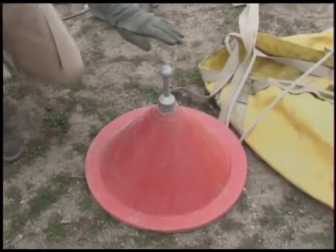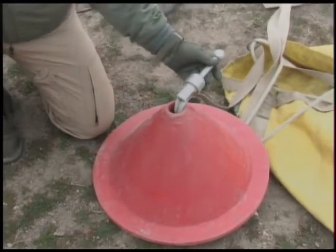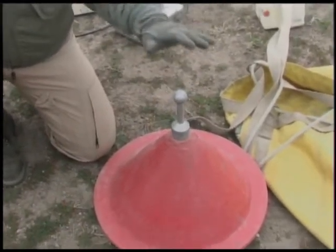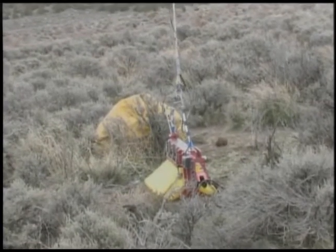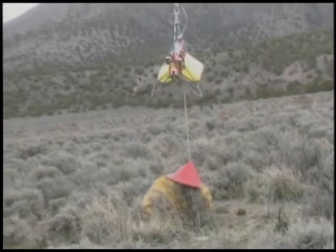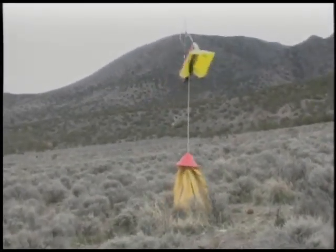With this system, the cone is set up with a specific device for that system. The bag runner — as it's called — will come down, and the pilot on the long line will gently place the bag runner on top of it. It automatically grabs the cone and then lifts it up, and we're able to return this bag back to the service area.